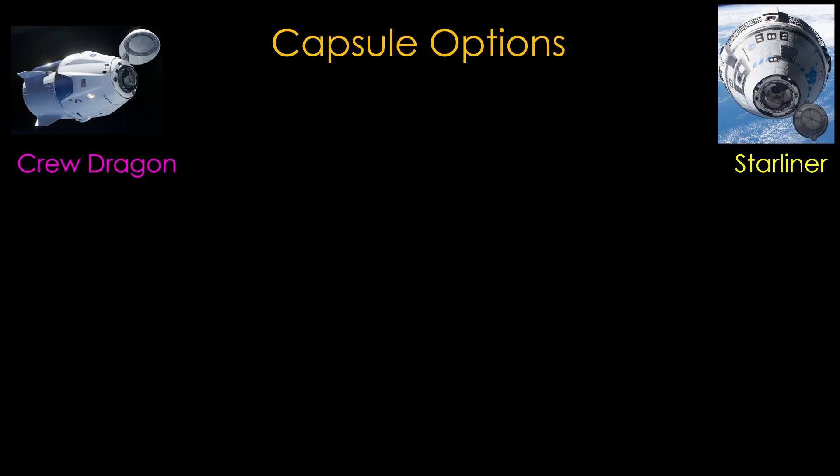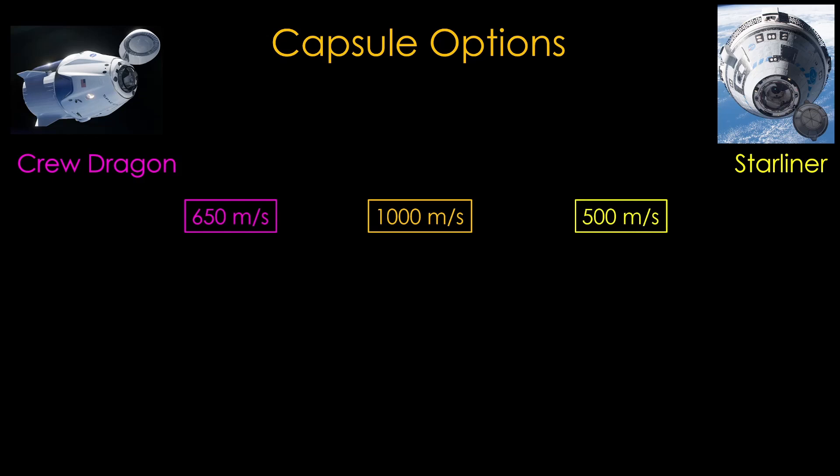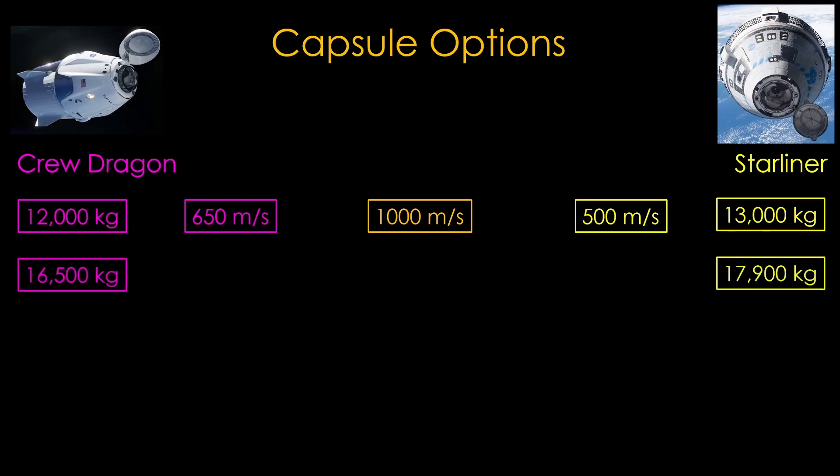In our first option, we will stick with the same architecture, but replace SLS and Orion with other options. Capsules are very complicated and expensive to develop, so we'll need something that's either in service or close to going into service. That limits us to two options: either SpaceX's Crew Dragon or Boeing's Starliner. Both are designed to carry crew to the International Space Station, so they weren't really designed for this sort of mission. We need 1,000 meters per second of delta-v. It appears that Crew Dragon has about 650 meters per second, if you are willing to use the Super Draco abort motors. Starliner looks to be around 500 meters per second, but some of that might be used to put the capsule into orbit. To reach our 1,000 meter per second goal, we'll require modifications to carry more fuel — a larger service module for Starliner, and SpaceX would need to figure out a way to carry fuel in the trunk.